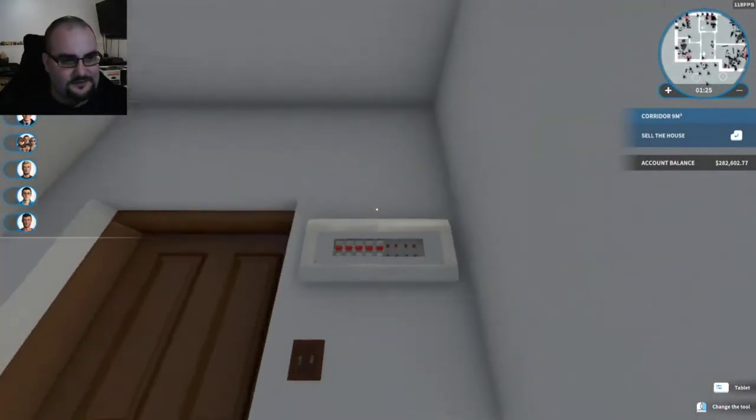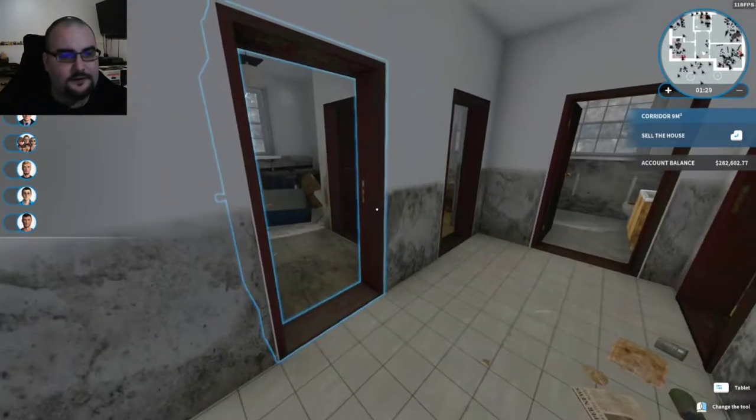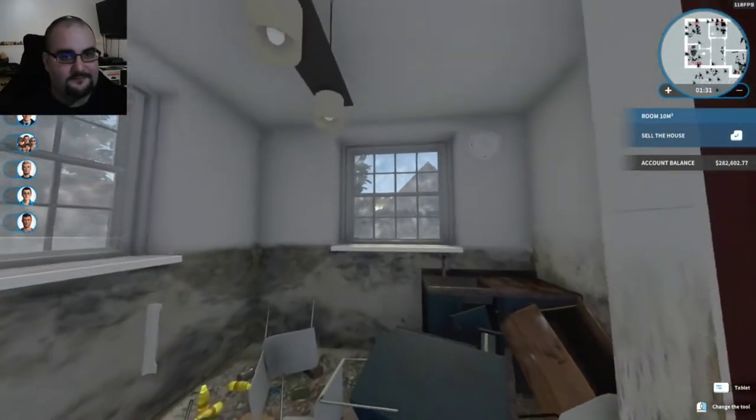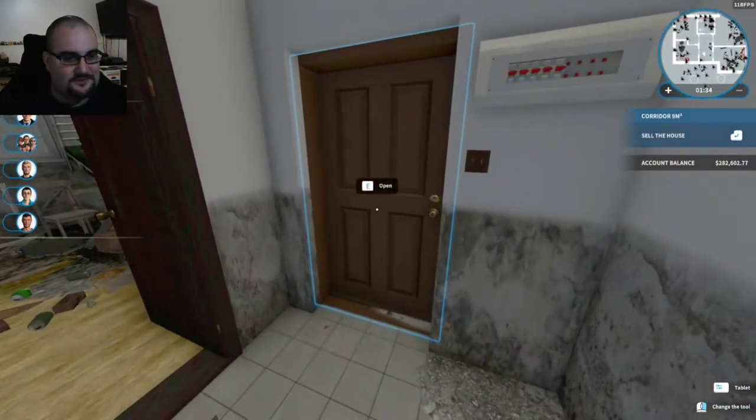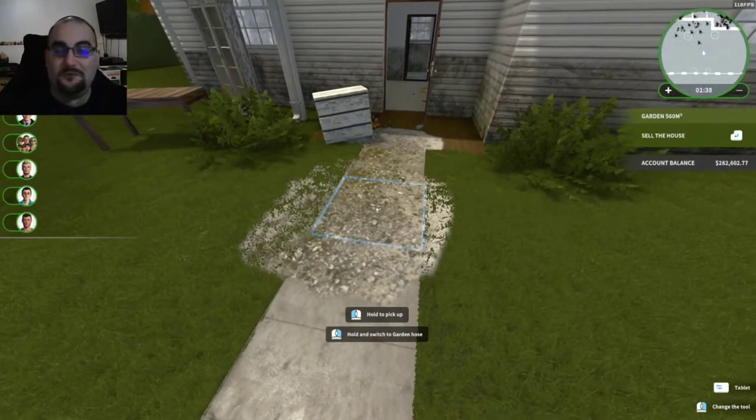I don't know what this thing is — I've never seen that before. It's like a fuse box or something. So yeah, we're going to clean up the house and the exterior as well, and then we will be right back.